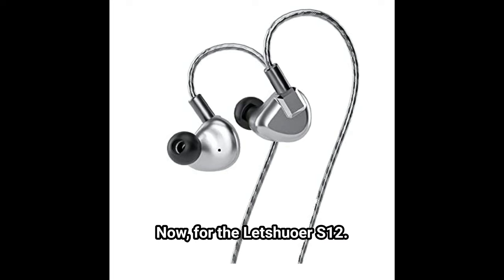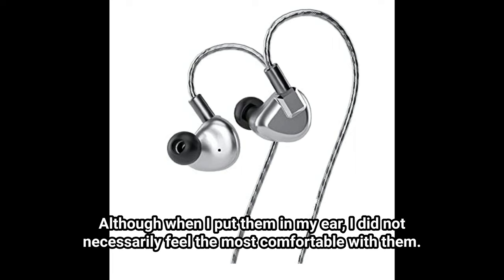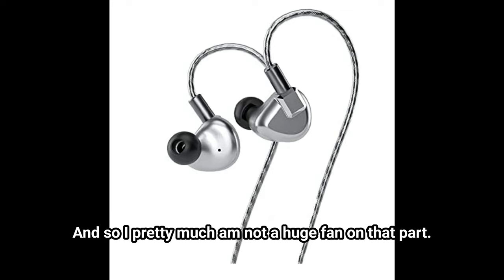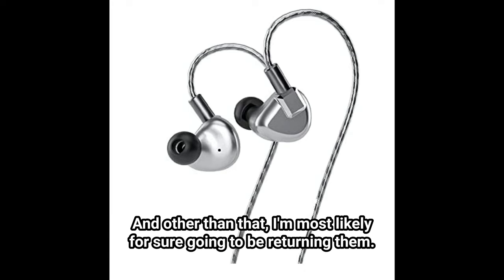Now for the Letshuoer S12 — I thought that they look really cool, which is great. Although when I put them in my ear, I did not necessarily feel the most comfortable. I also felt that they may have technically been the largest of the grouping, giving me that feeling that they are large and almost like protruding out of my ear. Other than that, the quality was decent and the case was very nice that it came with, which is convenient. But I'm most likely for sure going to be returning them.